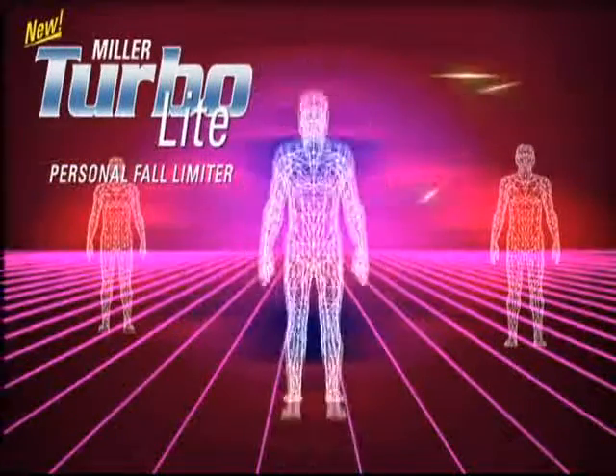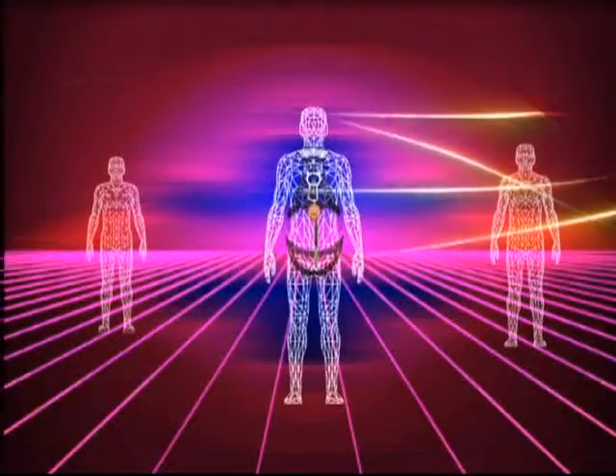Introducing the Miller Turbolight Personal Fall Limiter, the first affordable alternative to shock absorbing lanyards.